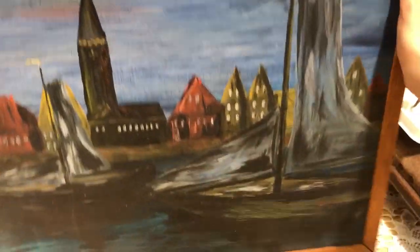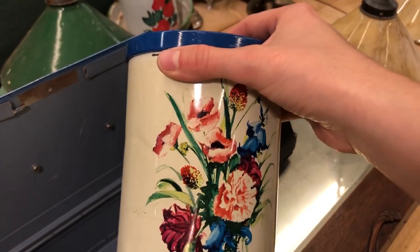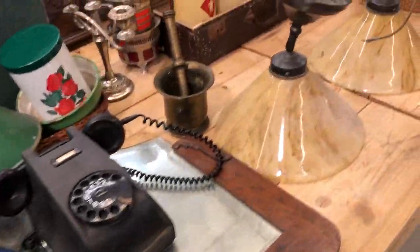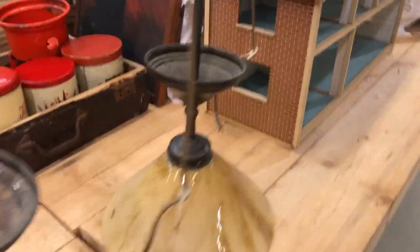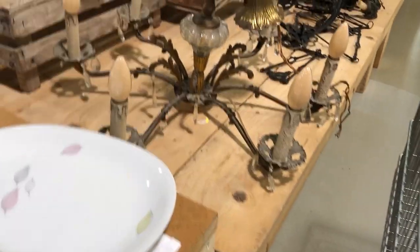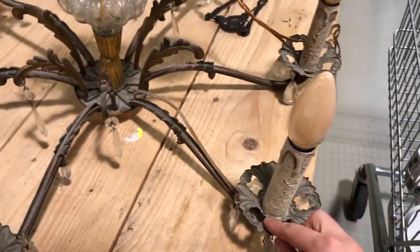I really loved this tin — I actually need a couple for storage and grabbed it right away. I had completely forgotten to check the inside, which I thankfully did later at the store, and put it back because it was super rusty on the inside.